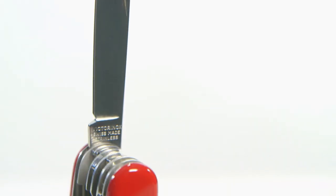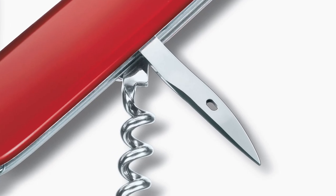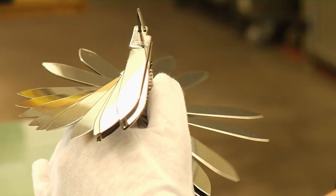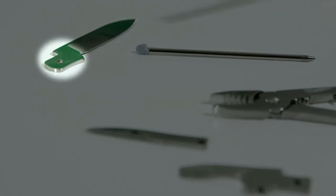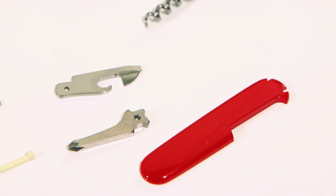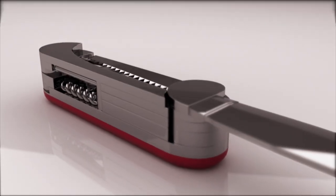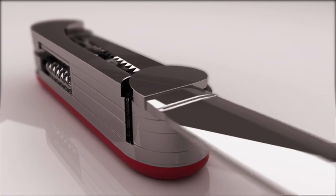When you heat up the steel, its inner structure changes and a structure called martensite is created. Martensite is a very hard structure — it makes the steel stay sharp for a long time and guarantees longevity. Once the blade is sharpened, it is ready for assembly. The blade includes a notch at the back called a slip joint — an opening and closing system for pocket knives that has been in existence for over 300 years. Slip joint knives have an internal spring, a small piece of metal that must be overcome to open and close the knife.